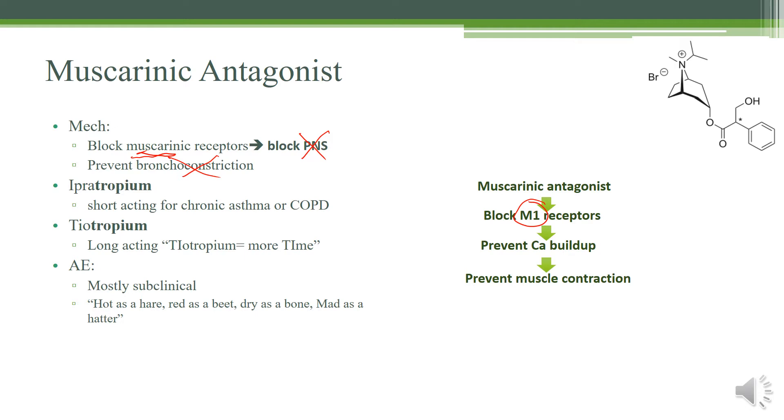There are two you really need to know: ipratropium for short-acting, and tiotropium for long-acting. They all have '-tropium' in their name, to remind you that they are muscarinic antagonists — usually muscarinic antagonists have 'TROP' in their name. The adverse effects are mostly non-existent, but if someone is especially sensitive, you may need to recite the classic muscarinic antagonist effects: hot as a hare, red as a beet, dry as a bone, mad as a hatter — which describes hyperthermia, flushing, dry mouth or decreased secretions, and possible delirium in older patients.